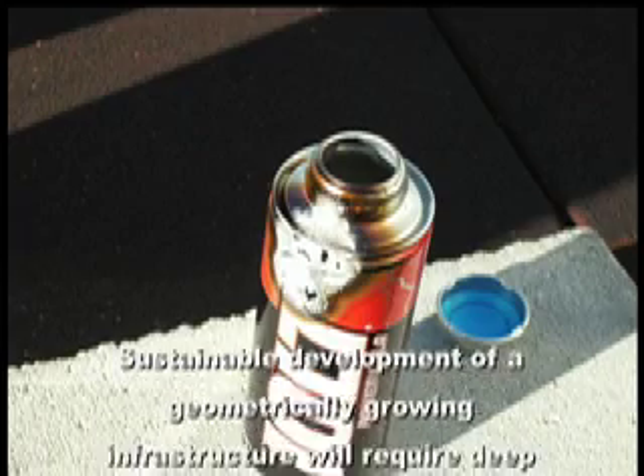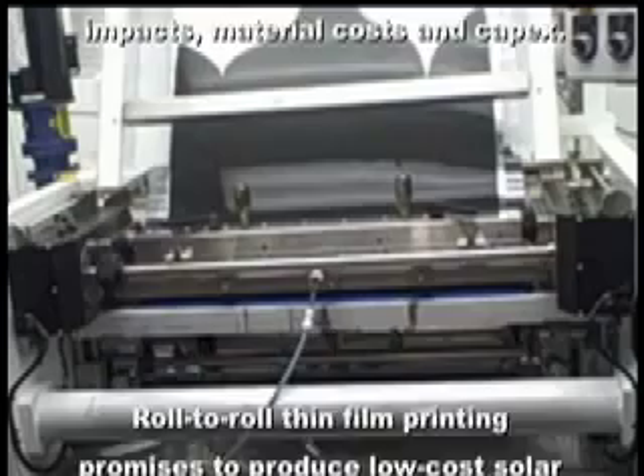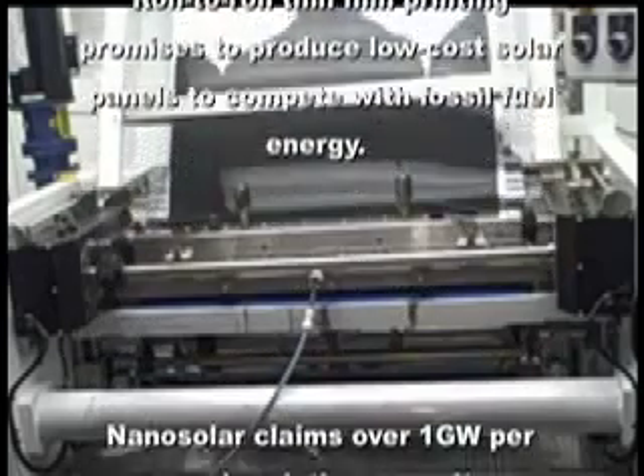Sustainable development of a geometrically growing infrastructure will require deep insights into environmental impacts, material costs, and capex. Roll-to-roll thin film printing promises to produce low-cost solar panels to compete with fossil fuel energy.